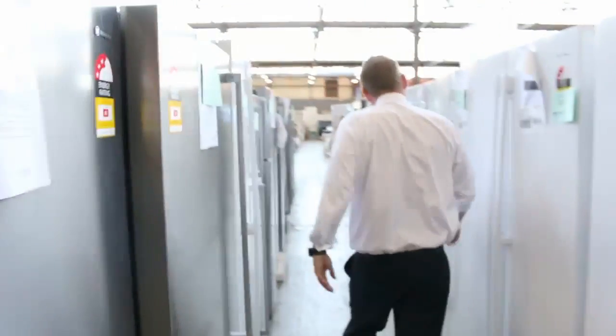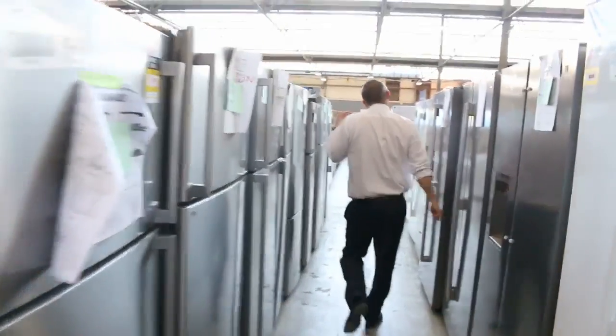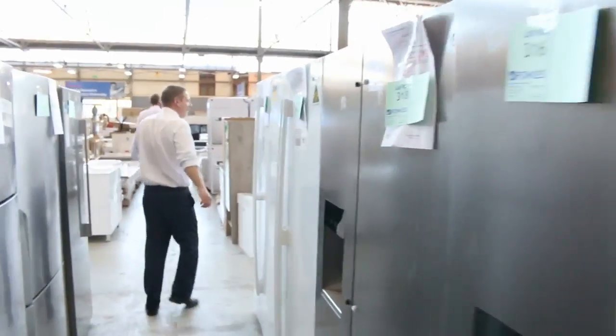Into the refrigerators now — there are plenty of them, probably about 60 fridges. Westinghouse, Electrolux, Kelvinator, a few Mitsubishi, some LG which I showed you earlier, and Fisher & Paykel. A really good offering on the refrigerators.